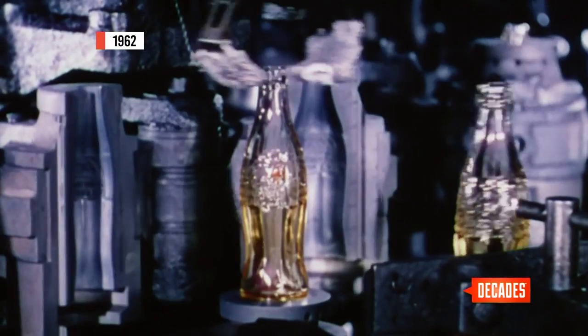That bottle was patented on November 16, 1915, and has been in use ever since. And the rest, as they say, is history.